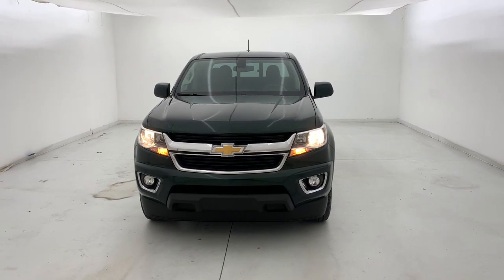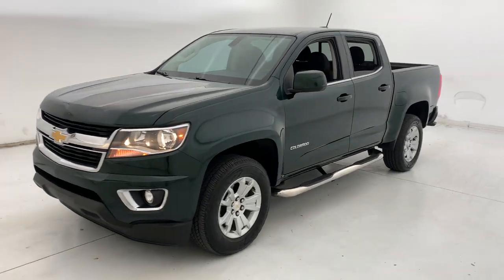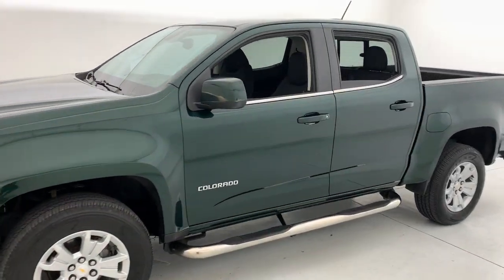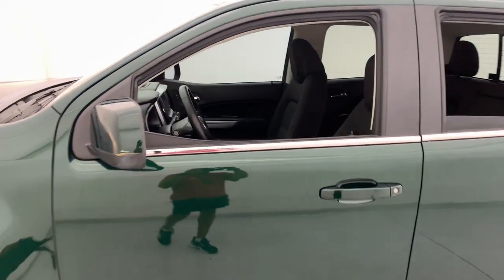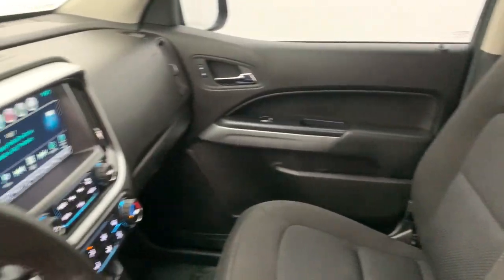Take a moment to check out the 2016 Chevrolet Colorado. With less than 80,000 miles on the odometer, this vehicle provides excellent value. The Chevrolet Colorado — the mid-sized pickup that makes your off-road adventures fun, safe, and comfortable.